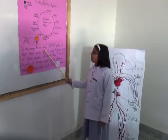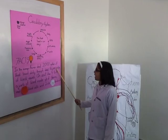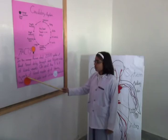In the average human, about 2,000 gallons of blood travels daily through about 60,000 miles of blood vessels. An adult has 5 to 6 liters of blood made up of plasma, red blood cells, and white blood cells.